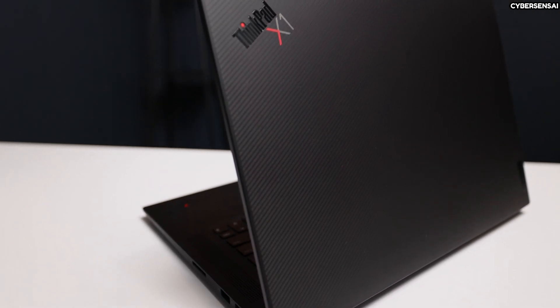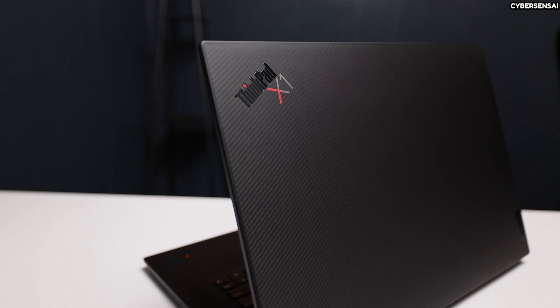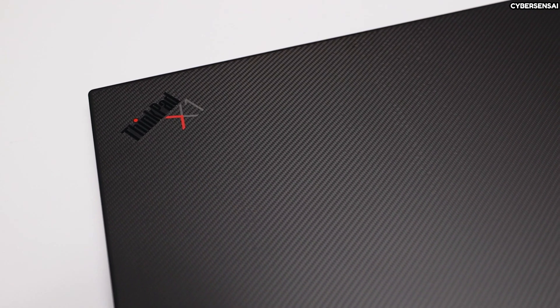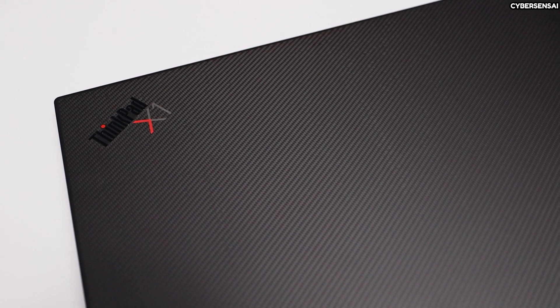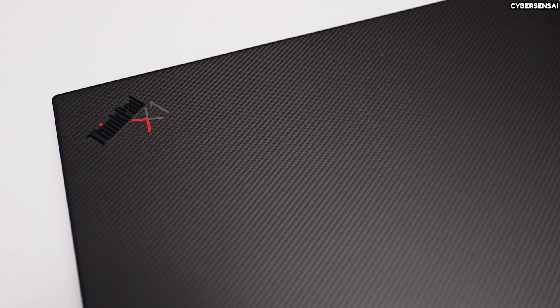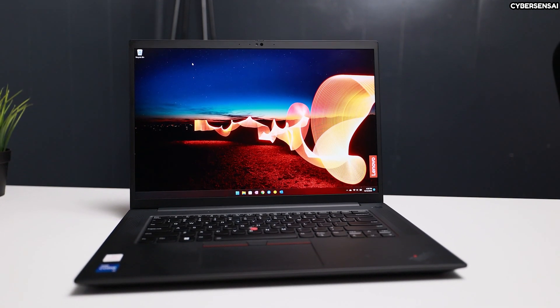The ThinkPad X1 Extreme is built to last, with a carbon fiber lid and aluminum bottom. It features a variety of ports, a comfortable backlit keyboard, and Lenovo's signature TrackPoint. Despite its powerful components, it remains lightweight at 4.14 pounds, with an average battery life of 5 hours. This laptop is a reliable choice for demanding users.